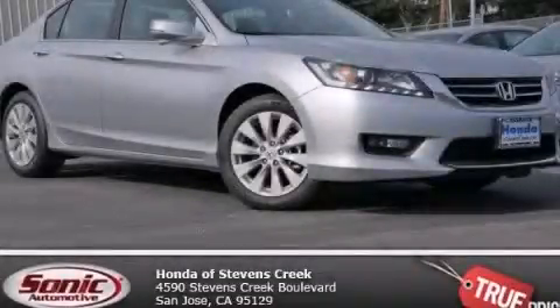With an EPA estimated rating of 34 miles per gallon on the highway, fuel efficiency is still high on the list of priorities. We invite you to contact us today to learn more about this vehicle.